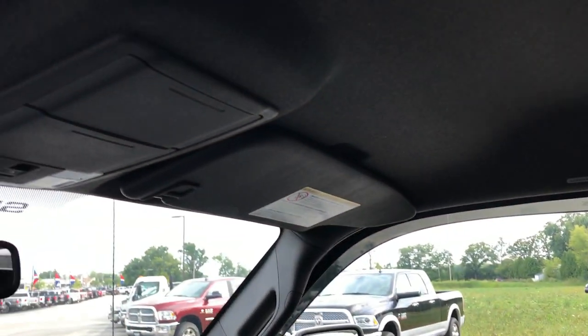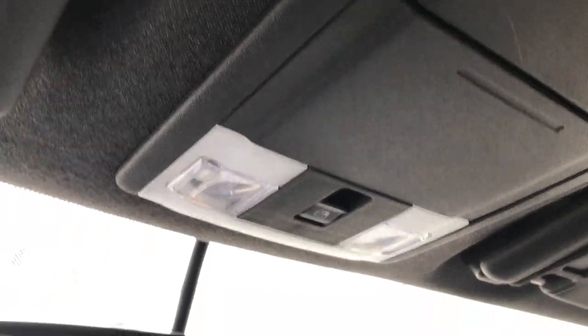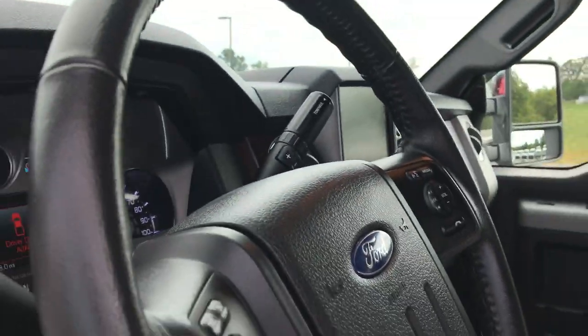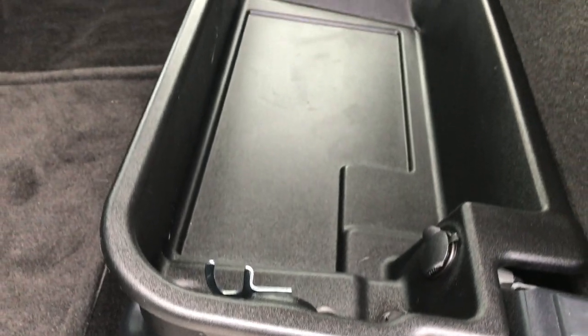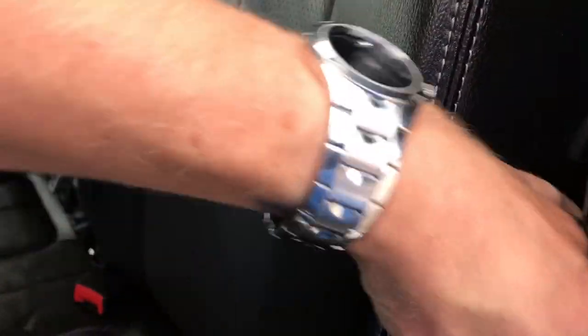Passenger side seat is absolutely perfect as well — no rips or tears. Has side curtain airbags. The headliner is very clean. You do get HomeLink — that's what these buttons are right there — and then of course the power sliding rear window. Back seats are very clean as well, no rips or tears. It has the power sliding rear window with built-in rear defrost. Underneath has a locking storage unit that locks with the ignition key so you can keep your valuables secure. Carpeting is very clean and there's another 110-volt 150-watt plug-in back here. Behind the back seat is the factory subwoofer.